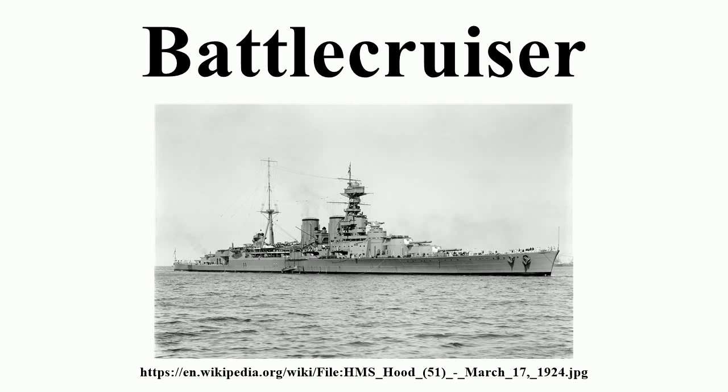By the end of the war, capital ship design had developed with battleships becoming faster and battlecruisers becoming more heavily armored, blurring the distinction between a battlecruiser and a fast battleship. The Washington Naval Treaty, which limited capital ship construction from 1922 onwards, treated battleships and battlecruisers identically, and the new generation of battlecruisers planned was scrapped under the terms of the treaty.